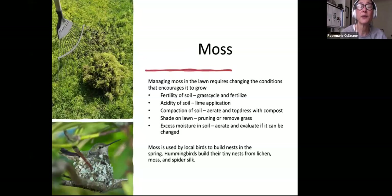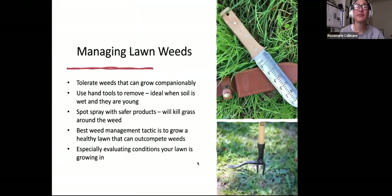Getting back to mosses — we live in the Pacific Northwest, and if you've got a shady lawn, you're probably going to have some moss. You can rake it out, but moss has its place in the ecosystem too. To address it, change the conditions that encourage it: improve soil fertility through grass cycling and fertilizing, reduce soil acidity by adding lime, address soil compaction by aerating and top dressing with compost, and prune or address shade. Excessive moisture can be helped by aerating for drainage. Importantly, moss is used by local birds to build nests — hummingbirds build their tiny nests from lichens, moss, and spider silk. Mosses are native here and part of the ecosystem.